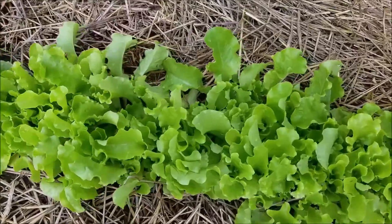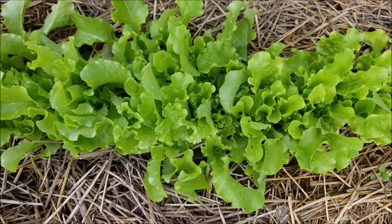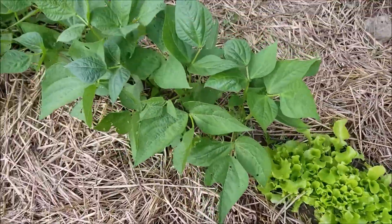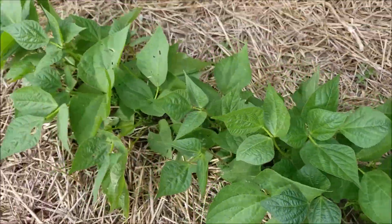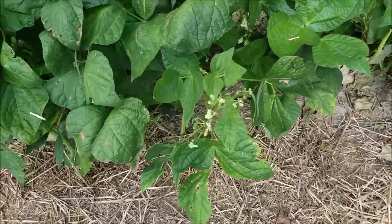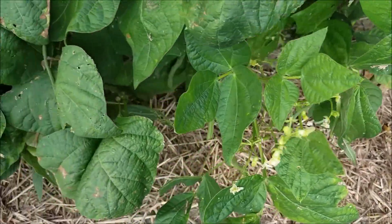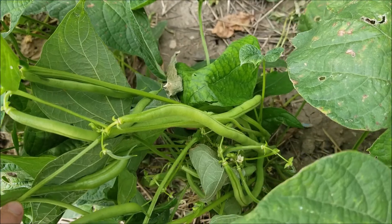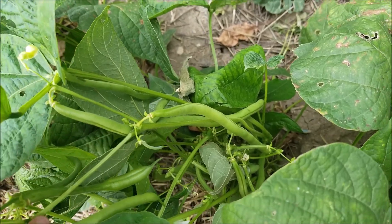Over here, I've been picking some of this green ice lettuce for our BLTs — it's looking beautiful. And there are the late beans that we planted. These early jade beans are actually really blooming again. I wasn't going to, but I watered them a couple days ago, and it looks like I should have picked them yesterday.